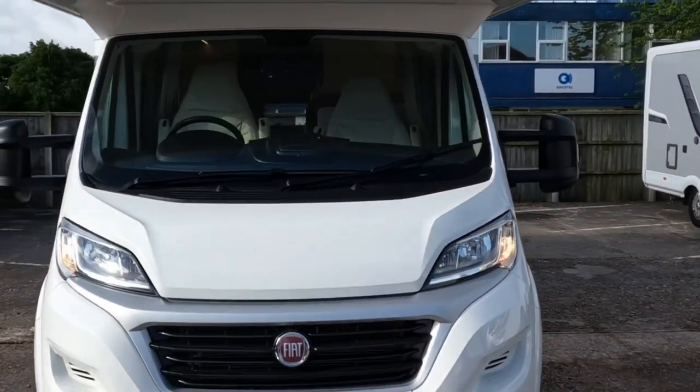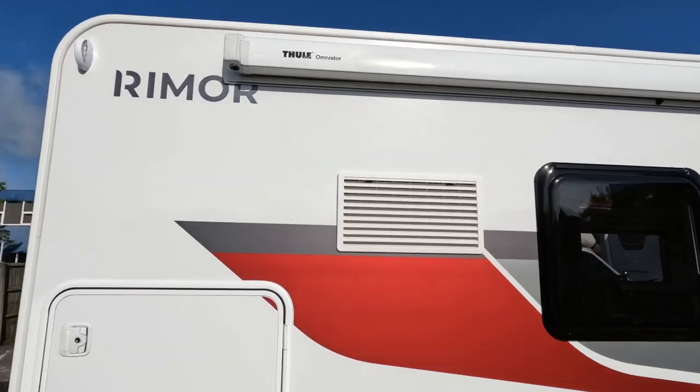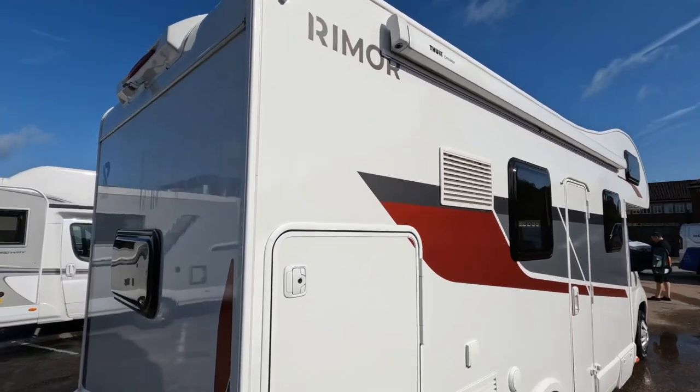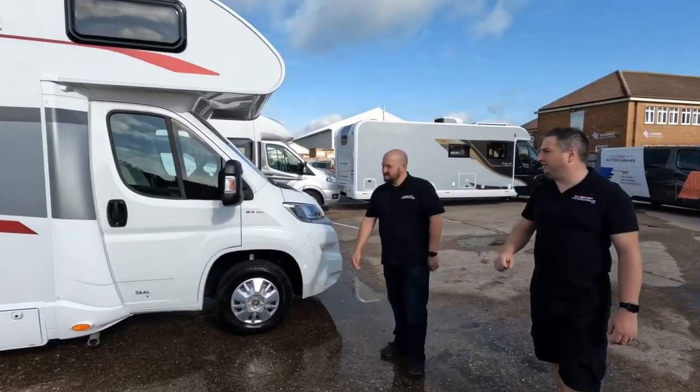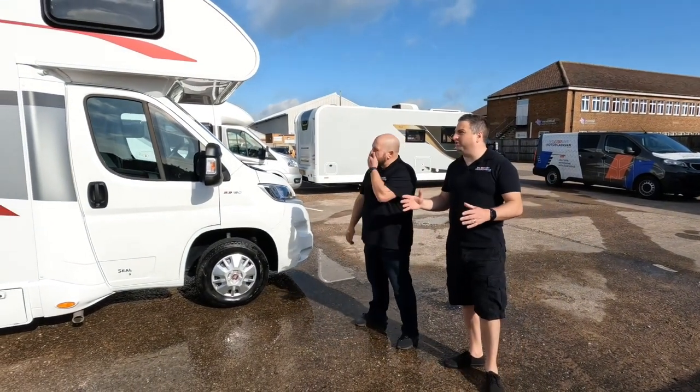This is the Remor Seal 9 — actually kind of a budget van, because for 2022 this is £59,000. A lot of motorhome for the money.